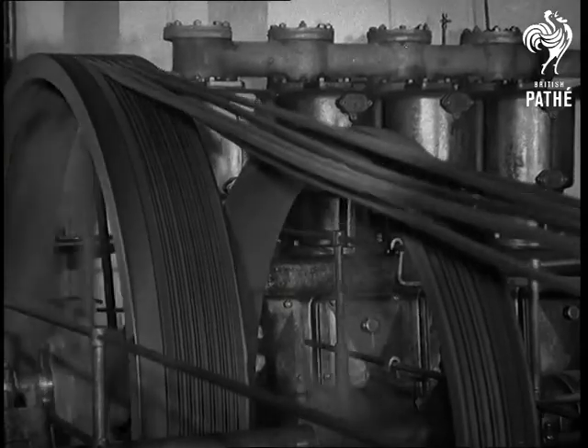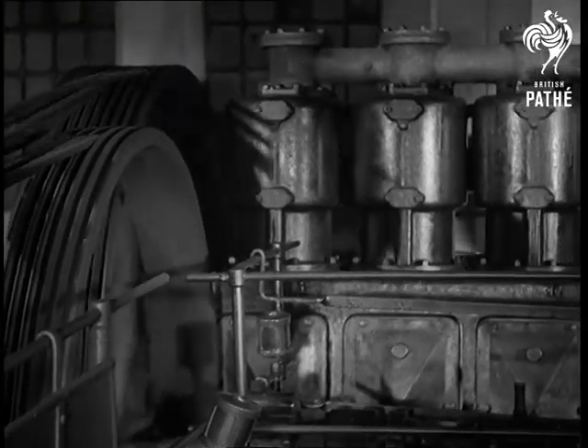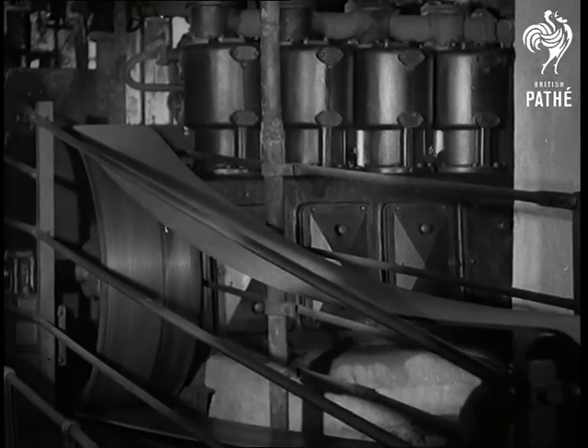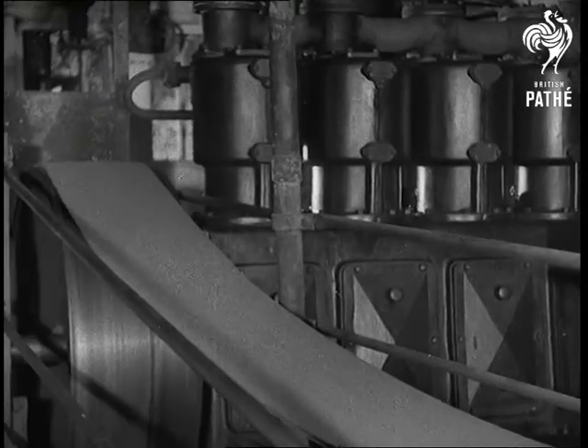Here's a 20-year-old four-cylinder single-stage compressor, still going strong, at John Thompson's Wolverhampton. They have another 1,200-cubic-foot single-stage compressor, which has also done 20 years of hard work.